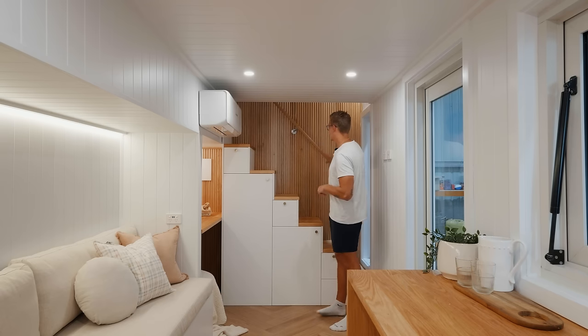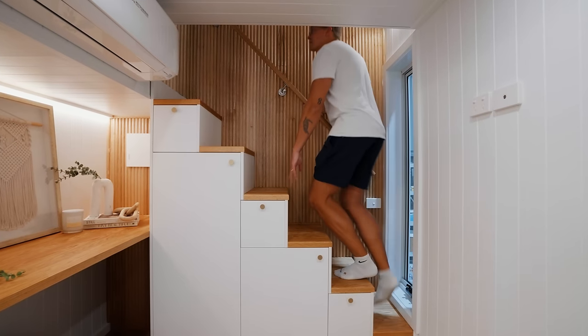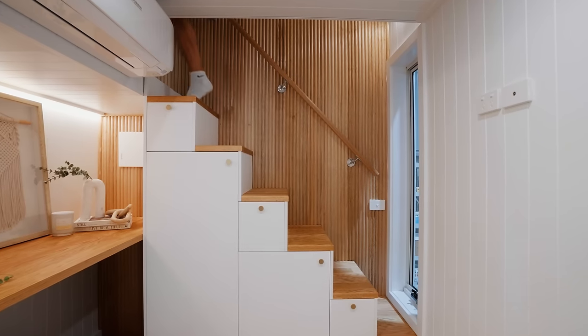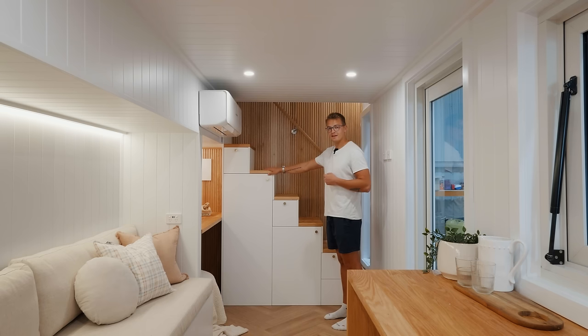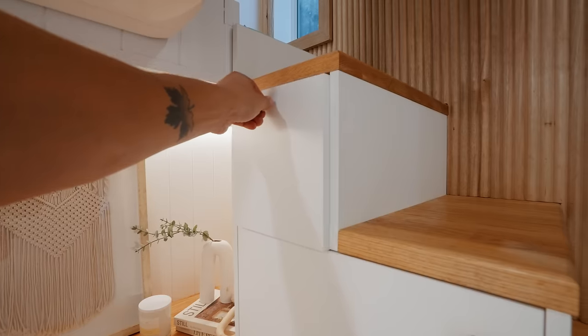Behind me here you can see there's a really nice accent wall with a ribbed cedar design, and in front of that you have the staircase that leads upstairs. Something that's very common but also very appreciated in tiny homes is that they've implemented storage space underneath each of the steps.